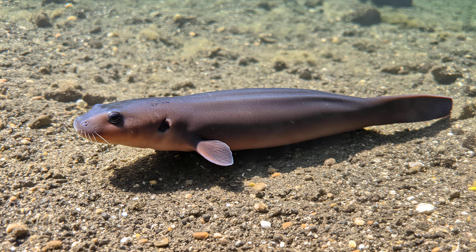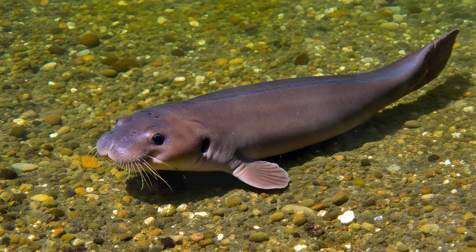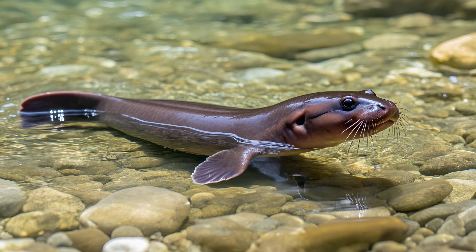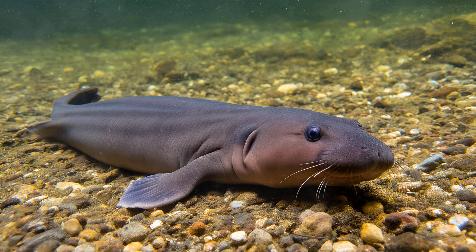While we've seen their external features, there's an incredible amount of difference happening internally too. One fascinating example is the number of gills they possess — it's not always consistent across every individual. Some mudpuppies have as few as eight, while others can boast upwards of thirty. This wide range highlights the power of genetics and diversity within the species — a testament to the ongoing process of natural selection and adaptation.